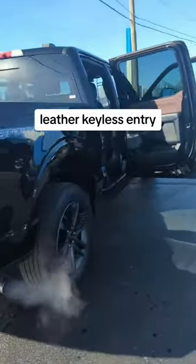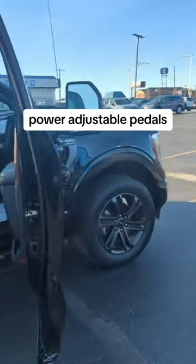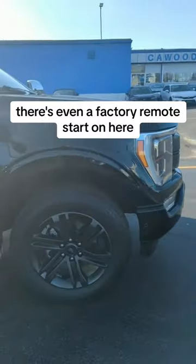Leather, keyless entry, heated steering wheel, push-button start, power adjustable pedals, and there's even a factory remote start on here. It's very clean.